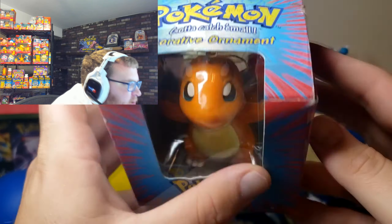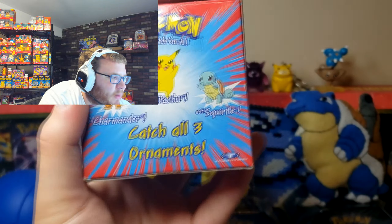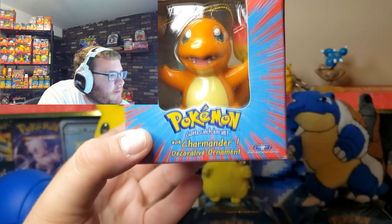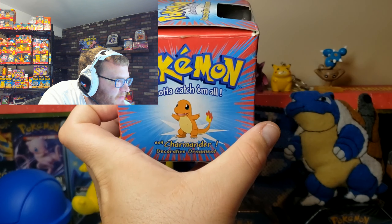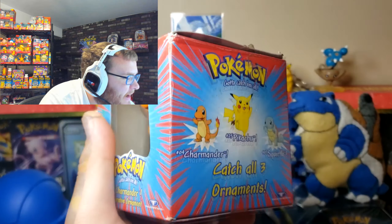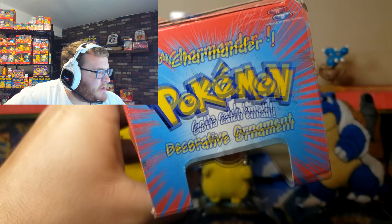It says Pokémon Trendmasters Charmander Decorative Ornament — let me show you all the sides and the back. It says 'collect all three,' but what's crazy is when I looked up Pokémon ornaments I definitely saw more than just these three, so I guess they made these three first and then kept going. But for the original set, I now have Charmander, Squirtle, and Pikachu. I can't wait to make a post around Christmas showing all the Christmas items I have. I also want to get some Pokémon Halloween items — I just saw a post of what I believe were Pokémon Halloween postcards, like party handouts, and you could definitely tell they were older.